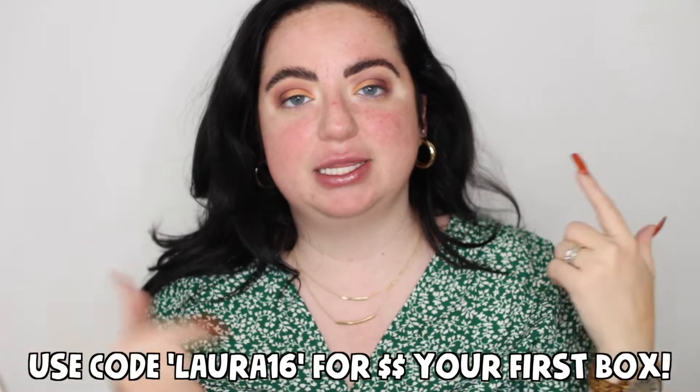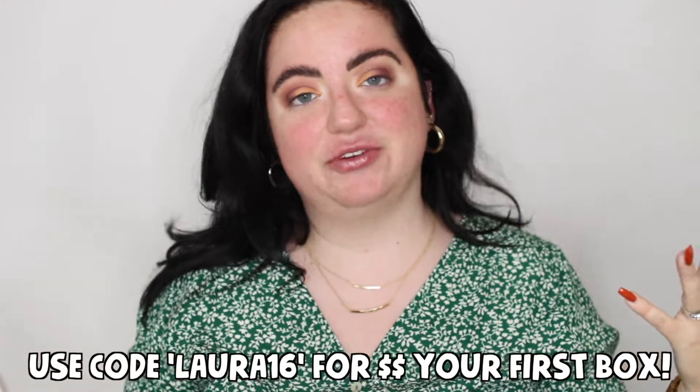Alright guys, so today's video is going to be a Glossy Box unboxing. I have it right here. If you don't know what Glossy Box is, it's a beauty subscription service. Thank you so much to Glossy Box for sending me over this box. You can get the Glossy Box boxes for $21 a month. There are also more affordable plans, like $18 a month if you prepay. You can actually get your first month for $16 if you use my link down below or my code.